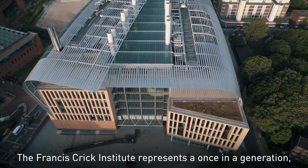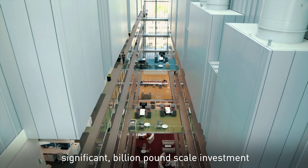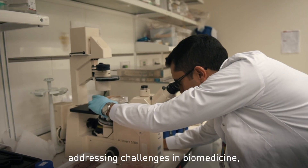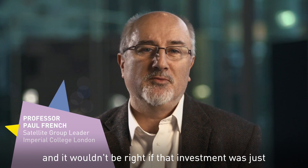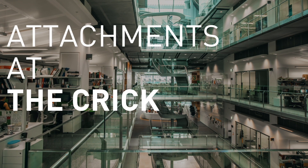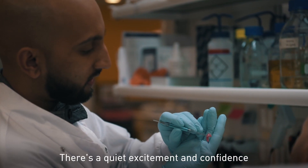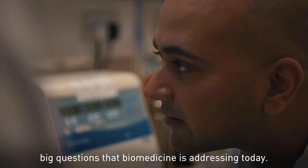The Francis Crick Institute represents a once-in-a-generation, significant billion-pound scale investment in research capability addressing challenges in biomedicine. It wouldn't be right if that investment was just limited to the relatively small number of people who work at the Crick. There's a quiet excitement and confidence in making progress against some of the big questions that biomedicine is addressing today.